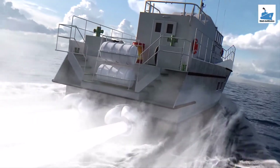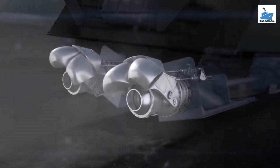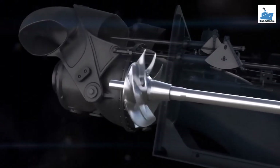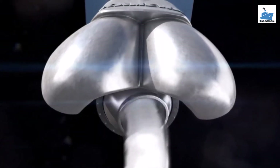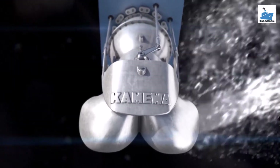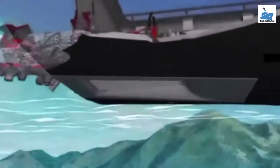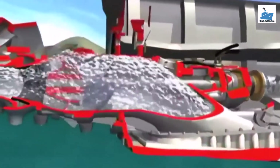Water jet propulsion, also known as jet propulsion or hydro jet propulsion, is a method of propelling a watercraft by expelling a high velocity jet of water backward. This technology is commonly used in various types of boats, ships, and personal watercraft. Unlike traditional propellers that rely on rotating blades to generate thrust, water jet propulsion systems use the principle of Newton's third law of motion, which states that for every action there is an equal and opposite reaction. The force developed due to the rapid ejection of water from the aft nozzle creates a reaction force that propels the vessel forwards.